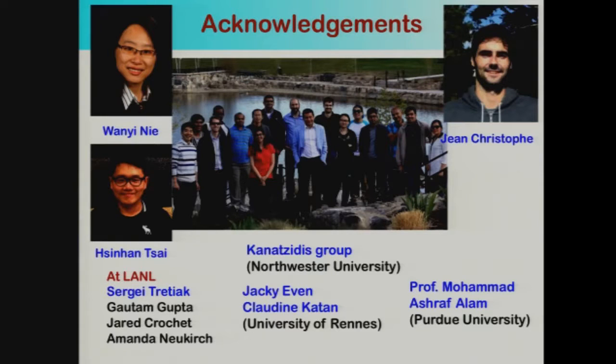Just acknowledgments — I did not do the work. There's a bunch of talented people involved in this research: Vani Nii, my postdoc; Jean Christophe, who's done the spectroscopy work; and Sinhan Sai, a graduate student working at Los Alamos. Also Sergey Trityak, leading the theory effort; Gautam Gupta; Jared Crochet; Amanda Newkirch. This work has been done in collaboration with the Kanatzidis group at Northwestern, Jackie Even and Claudine from University of Rennes in France, and Professor Alam's group at Purdue University.